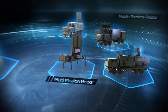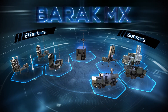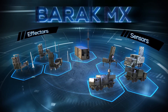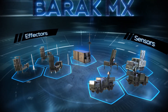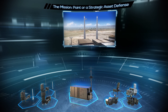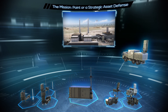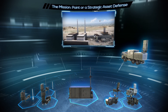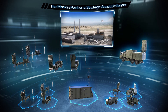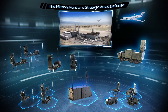The Barak MX modular design provides full and cost-effective operational capability to handle different mission requirements, current or future, while optimizing operational effectiveness. For example, if the mission is to defend a point or a strategic asset, the suitable composition would include the Barak BMC, an FU radar for 360-degree detection, and a combination of LRAD and MRAD launchers and interceptors, fully interoperable with external airborne sensors or C2 systems.